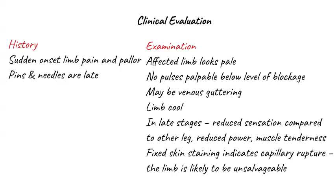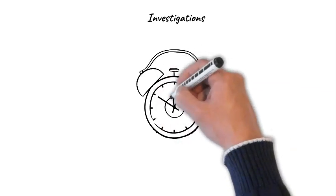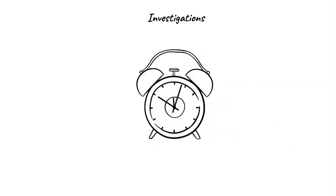Fixed skin staining indicates capillary rupture of the tissues — a limb with fixed skin staining is unlikely to be salvageable. When investigating a patient you think has acute limb ischemia, you must remember that time is muscle. You have about six hours from the time the limb became ischemic — that means the time the patient developed symptoms, not the time you first saw them. The absolute priority is to get the patient into an operating theatre and get arterial flow re-established.